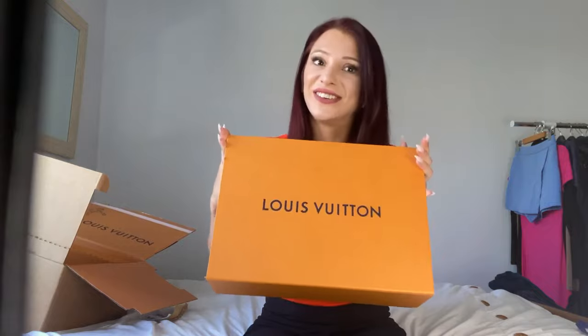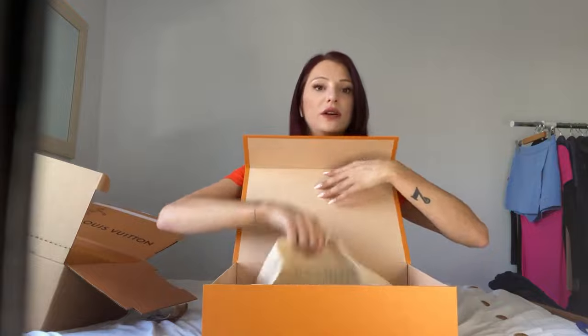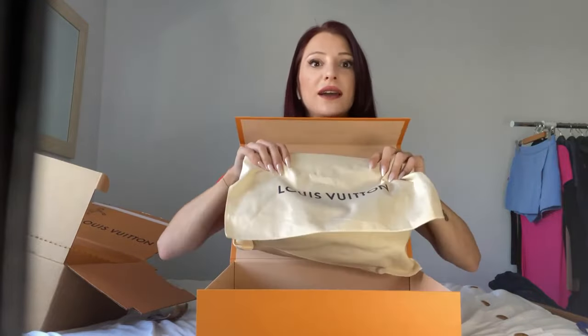It's not the 'baloney' bag — please don't call it that. This is the Balloon, and I got it in black. Opening it now — there's the dust bag, which is super cute; you could even use it as a clutch. This is how it comes.